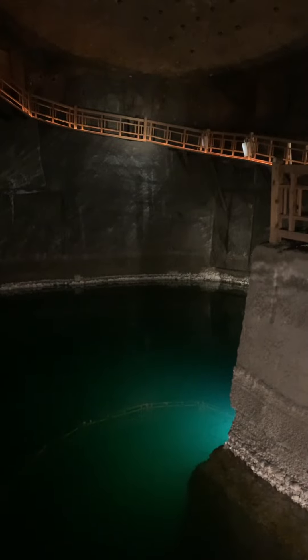The salt mine has a very large lake and two smaller lakes. It is very fascinating to see them.